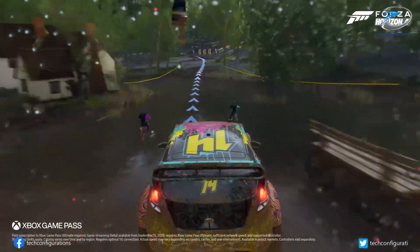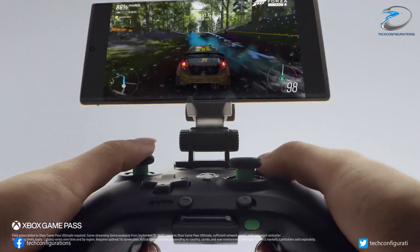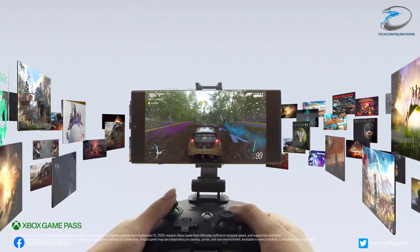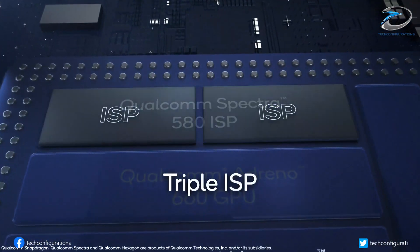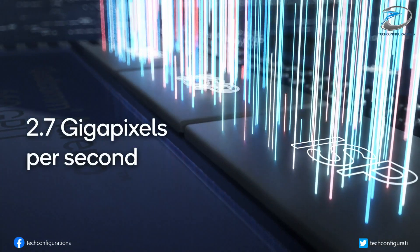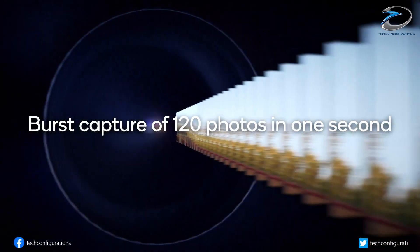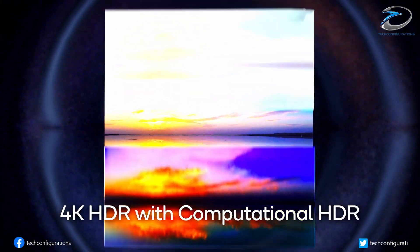These numbers further prove that the Snapdragon 898 sample isn't running at its maximum potential. We found out earlier that the Cortex-X2 core in particular can go as high as 3.09 GHz. To put things in perspective, the Snapdragon 888's Cortex-X1, Cortex-A78, and Cortex-A55 cores were clocked at 2.7 GHz, 2.4 GHz, and 1.7 GHz respectively. The listing also confirms that the new Qualcomm SoC will run an Adreno 730 GPU.